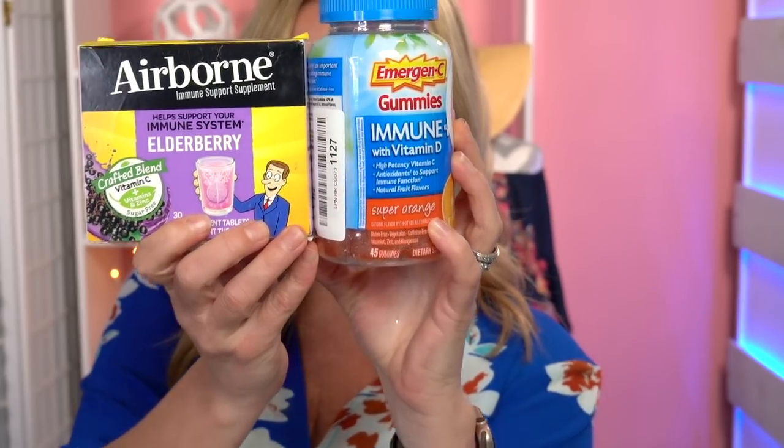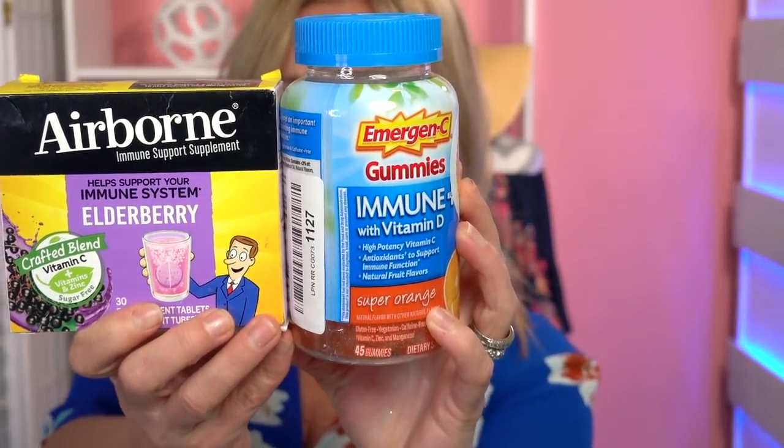Pivoting a bit to health and wellness for this next item — I am loving immune support vitamins lately. The whole family enjoys them before, during, and after our cruises, and they give us a little added peace of mind that we're supporting our natural immunity.